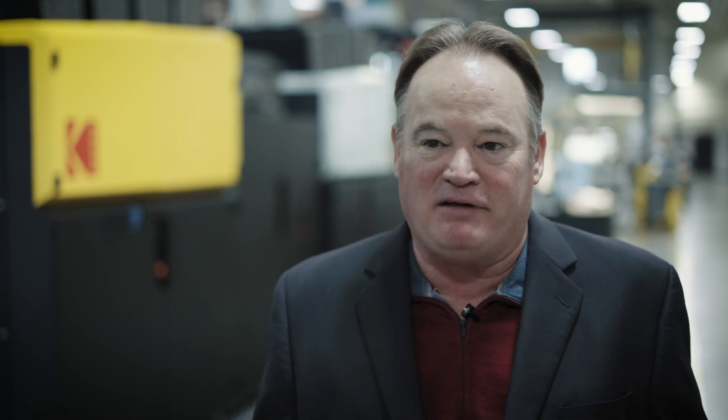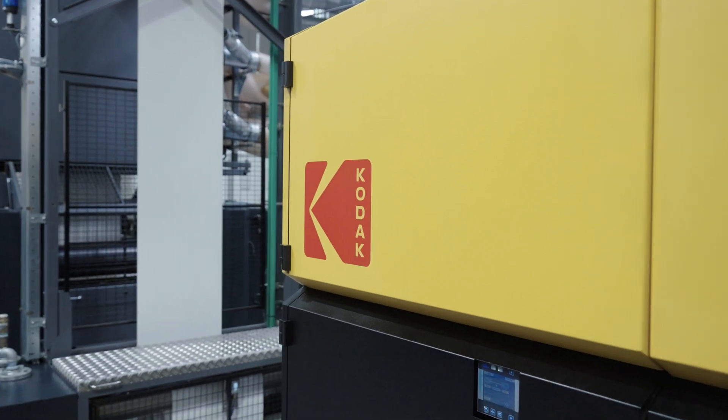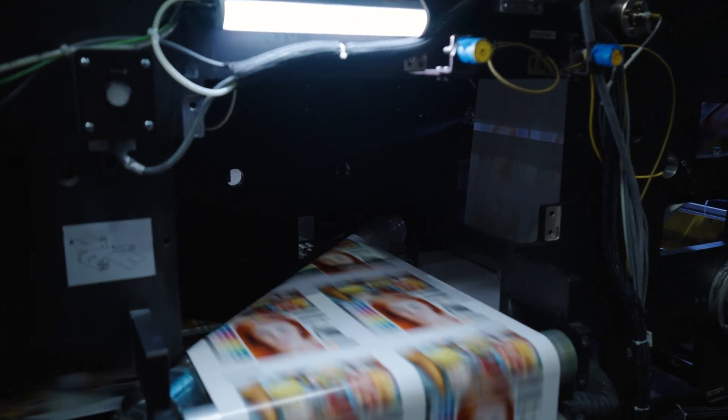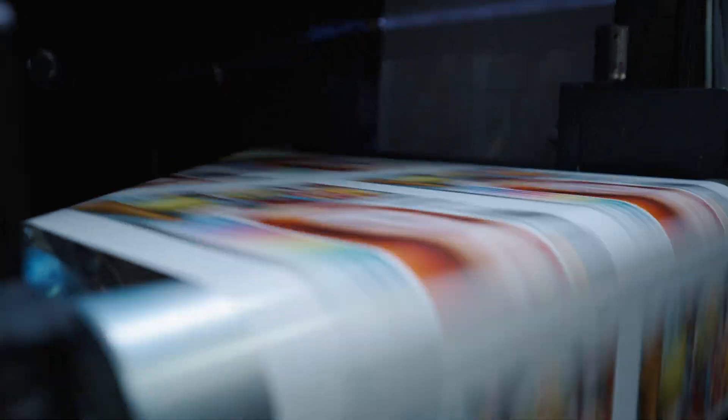Absolutely. This is a part of the new Kodak. This is a part of how we want to grow our business — our digital business — and continue to grow our print market. We're a very big player today in the print space and we want to maintain that. To do that, we have to offer all kinds of solutions, and UltraStream and the Prosper technology — the Prosper 7000 — is going to enable us to do that.